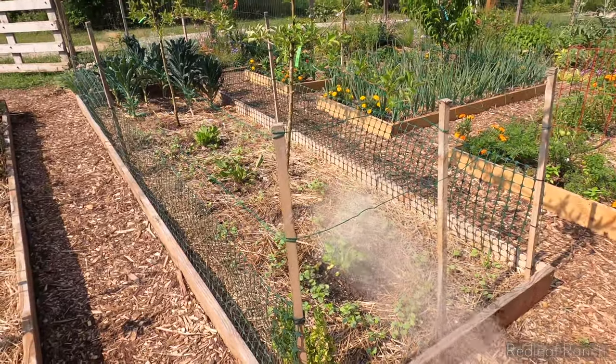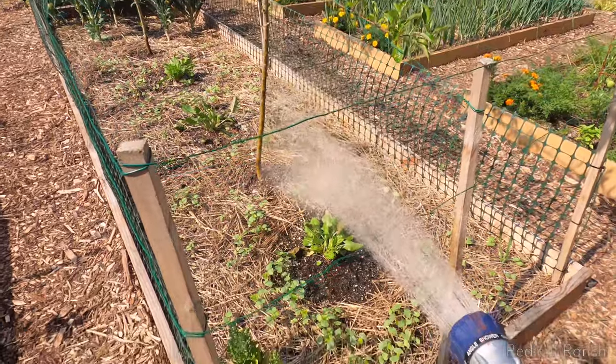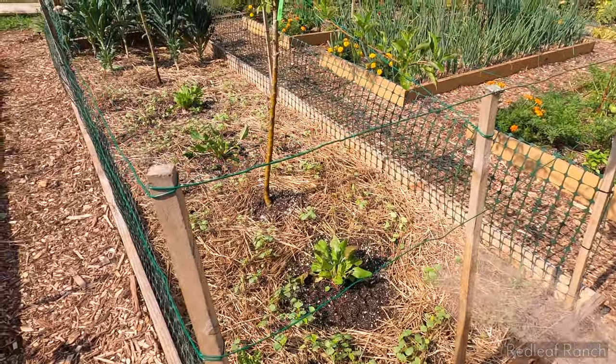Here we have our sorrel bed. We planted lots of buckwheat around it as well, and as you can see we've got lots of it sprouting. It's looking really pretty.